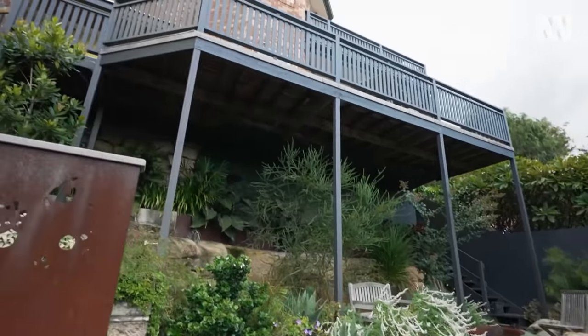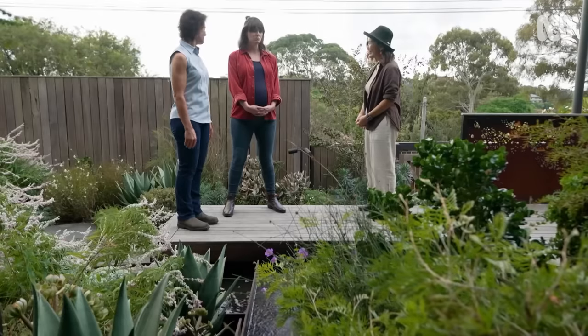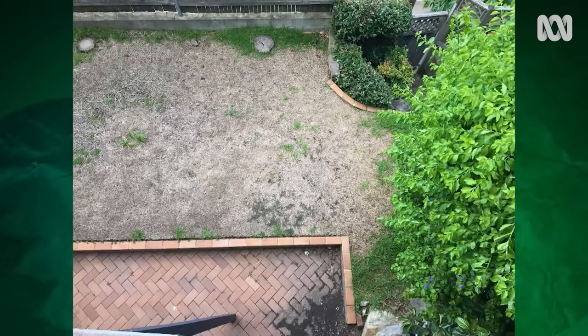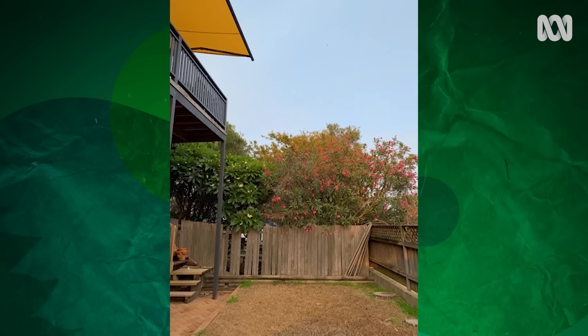Before the redesign, there was nothing — a desolate lawn, and the stairwell coming up with some brutally clipped hedges. That was it.